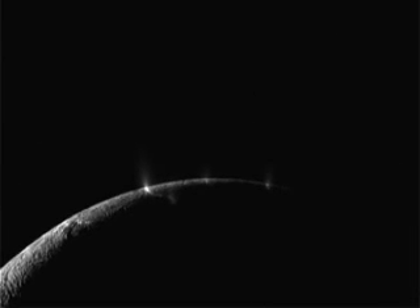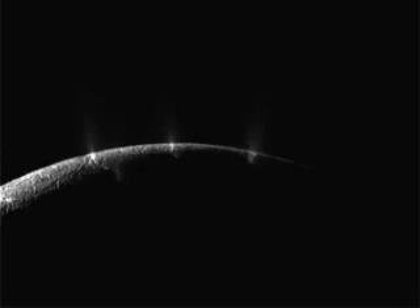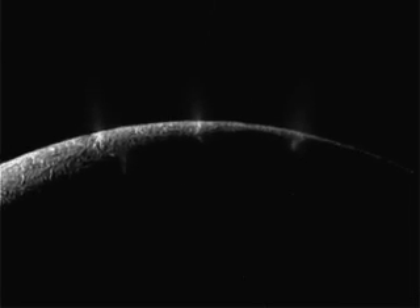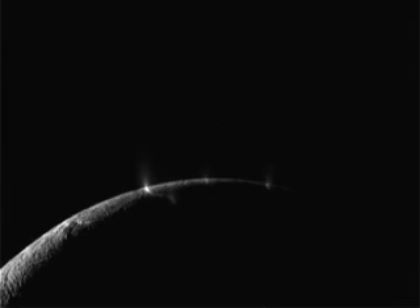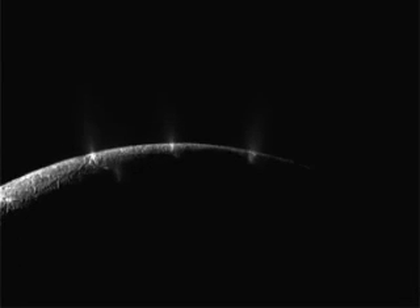In this new animation, done by Emily Lakdawalla, she's flipped the moon around, so it basically gives the viewer a vision of us flying over the pole.